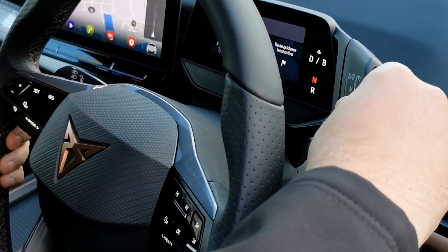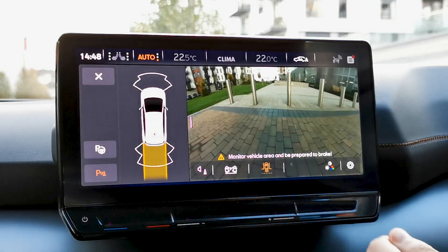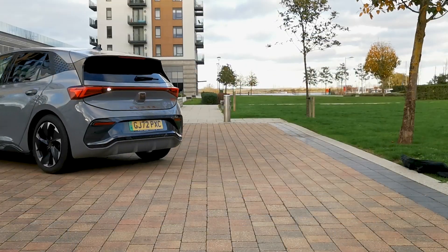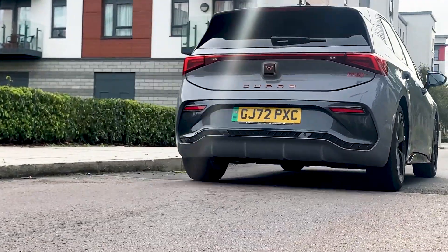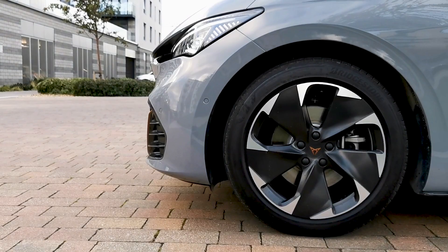The reverse parking camera is crystal clear and makes parking a smooth and safe process for the driver. And when back on the road, the Cupra Born has seamless acceleration and excellent braking capability.